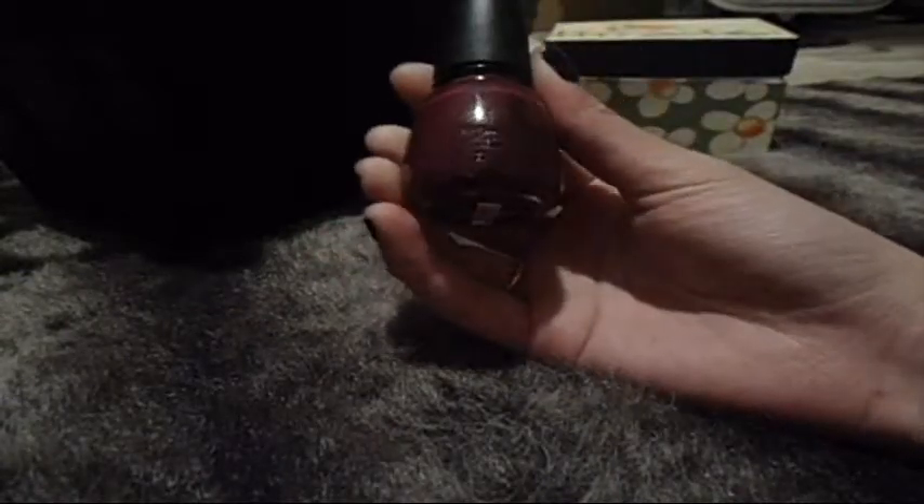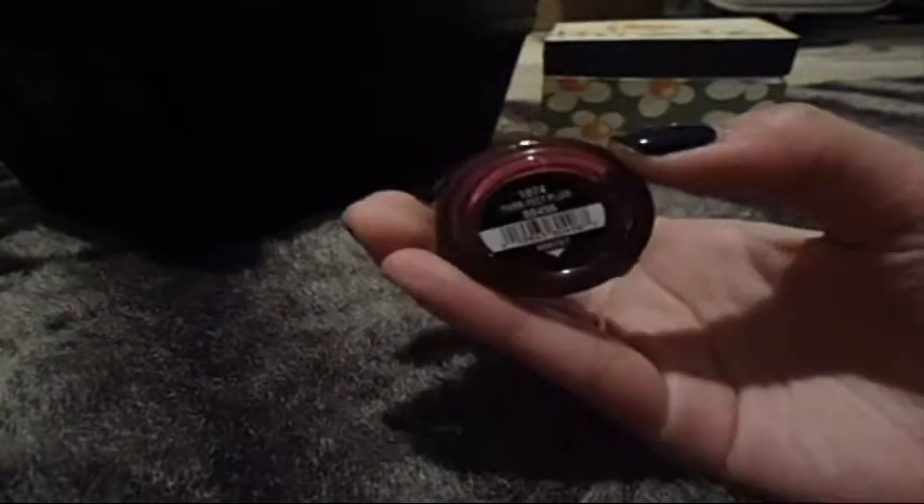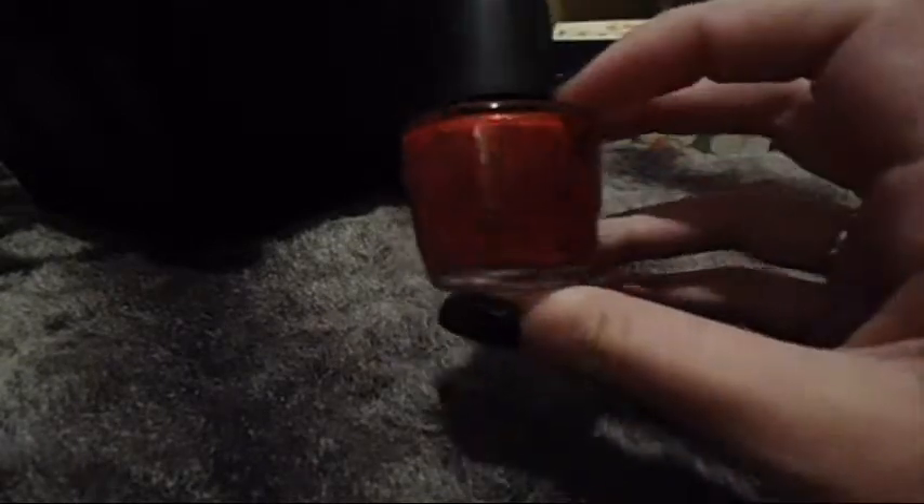It says Fast Track by China Glaze — I love this, I'm keeping it. I'm Not Lying by China Glaze — I love this one too, so I'm keeping it. Perfect Plum by China Glaze — I love this color, it's perfect for fall, so I'm going to keep this. This is a horrible start. This is A Spy Who Loved Me by OPI. It's a really pretty red with golden shimmer, so I am going to keep that. This is horrible.